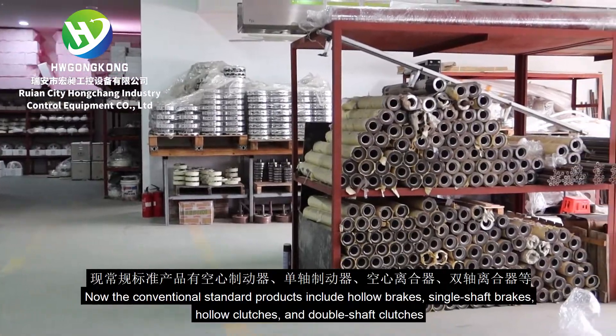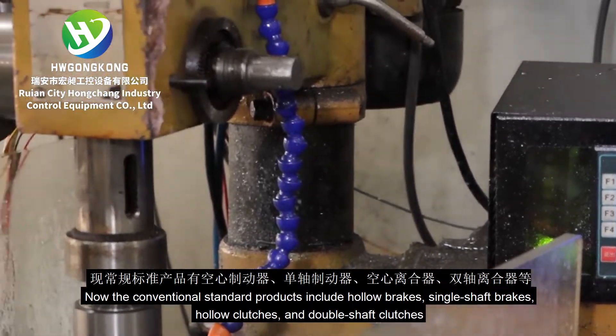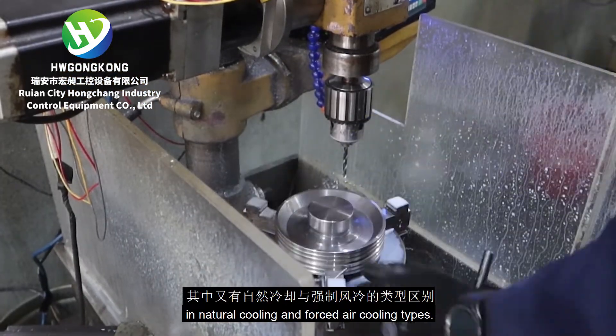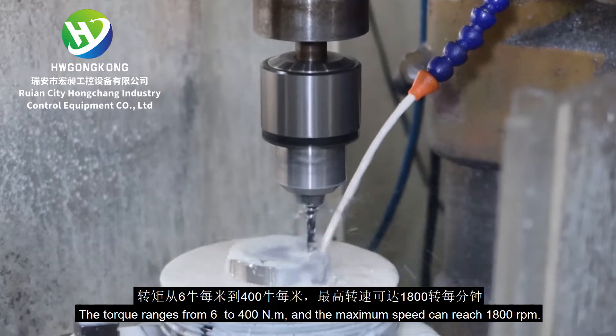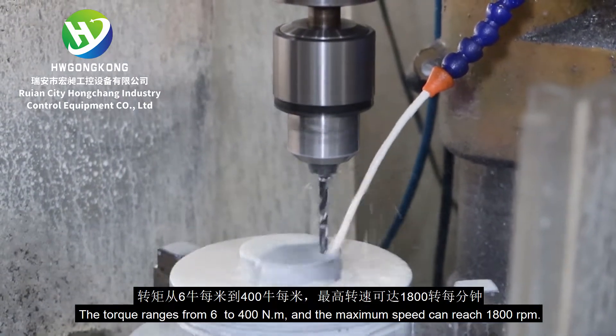The conventional standard products include hollow brakes, single shaft brakes, hollow clutches, and double shaft clutches in natural cooling and forced air cooling types. The torque ranges from 6 to 400 newton meters and the maximum speed can reach 1,800 revolutions per minute.